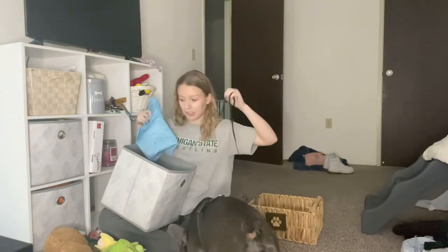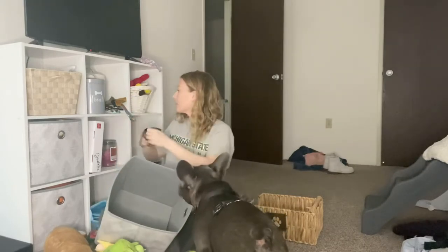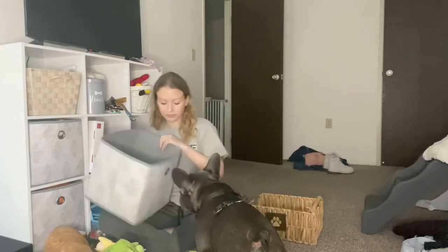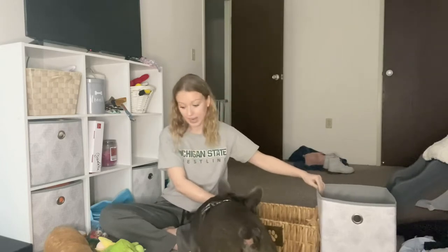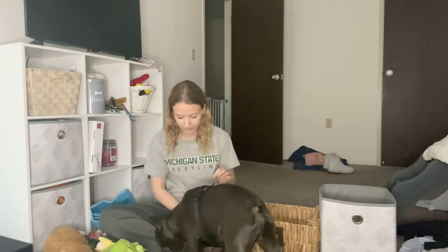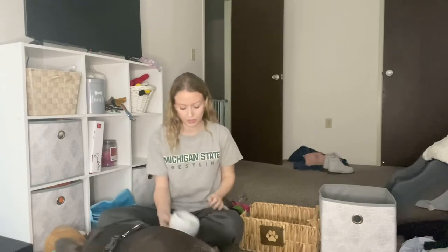A tennis ball is in here too, and a string of some sort. When he was a puppy he used to literally just want strings, so we have them everywhere — that can be thrown away. We have our upstairs toy box and our downstairs toy box, and anything that can't fit in these we're giving away, unless it's an oversized toy. He's taking the tennis ball and running!